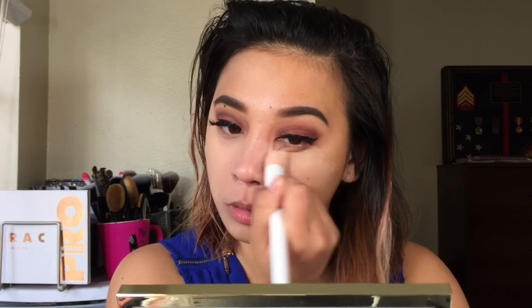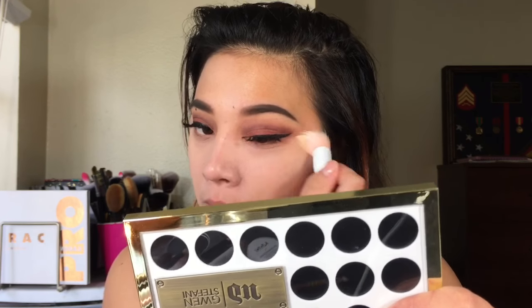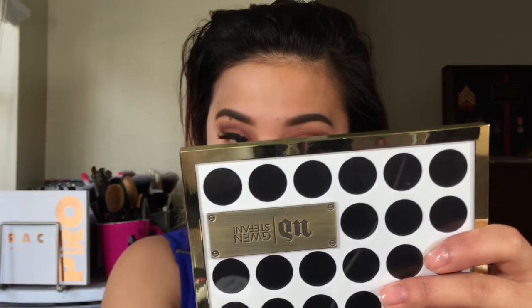I like the fact that this foundation does not streak at all. But once it sets, it's really set. I'm going to finish the rest of my makeup and be right back.